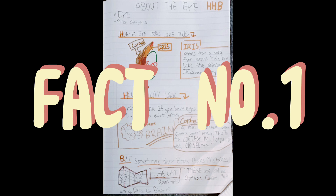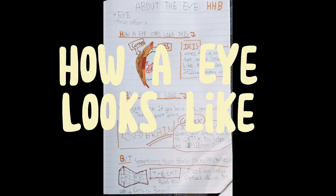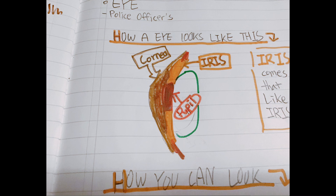About the eye. Fact number one: how an eye looks like. The light brown one is called the cornea. It's like the egg cover that protects the egg. The orange one is called the iris, and the red one is called the pupil.